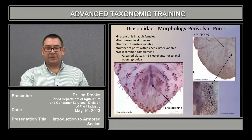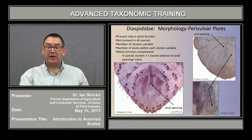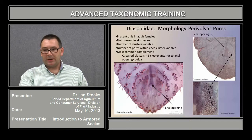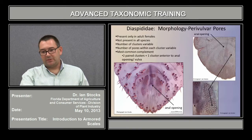Parivulvar pores are structures restricted to the adult female stage. Not all adult females will have these, but if they are present, then by definition it will be an adult, even if the defining character of the adult stage — the presence of a vulva — is less clear. The number of clusters is variable, and the number of pores within each cluster is also variable. The most common complement is to have two paired clusters with one cluster anterior to the anal opening or vulva. Here we can see five clusters, the anal opening, the cluster of parivulvar pores, and the vulva.